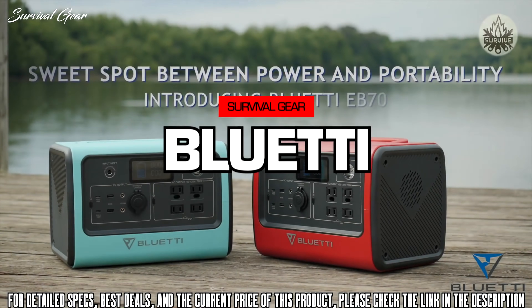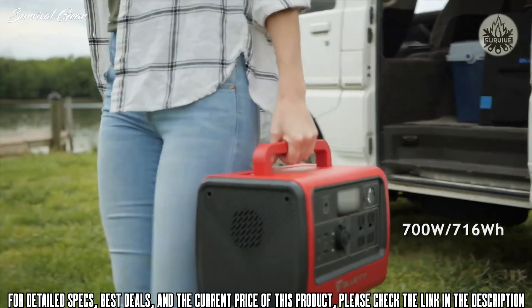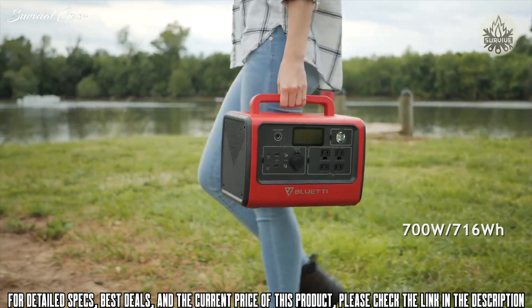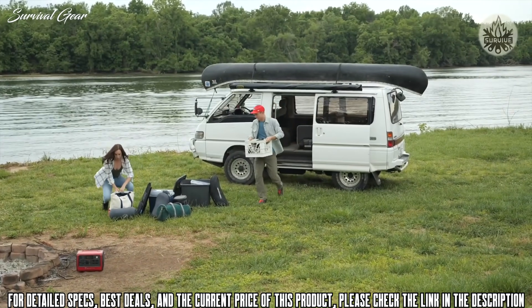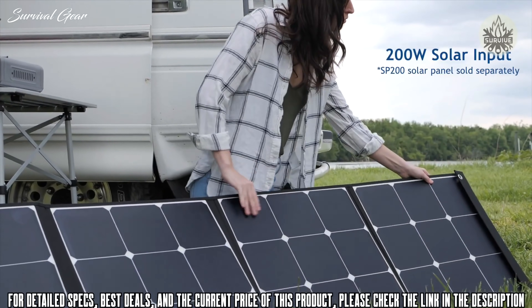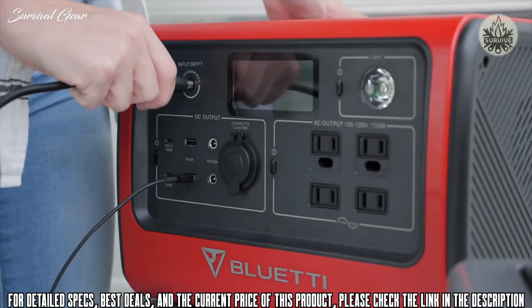Meet the Bluetti EB70 portable solar power station. Packed with 700 watts of power and 716 watt-hours of capacity, the EB70 is perfect for camping trips or off-grid excursions. It can be rapidly charged in four hours with 200 watts of input from the solar panel or included wall charger.